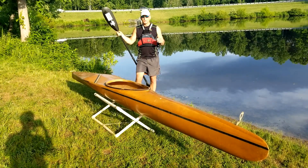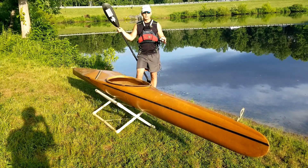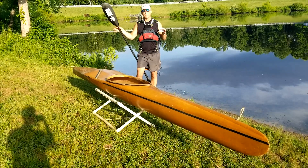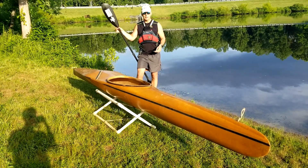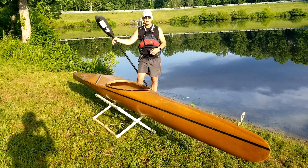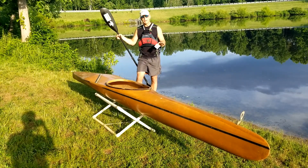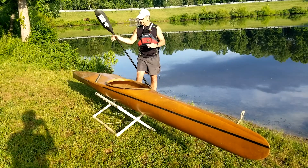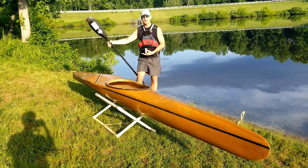This boat is so old they literally broke the mold. When I bought Westside Boat Shop I did not bring this mold with me. This boat is obsolete. It's 14 feet 9 inches long by 23 and 5/8 inches wide at its widest point. It's a radical design — kind of a mix between a K1 sprint kayak and a wild water racer, because of the width and the wings behind the cockpit.